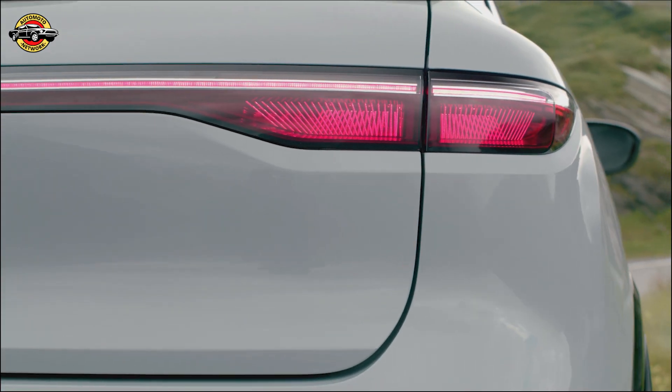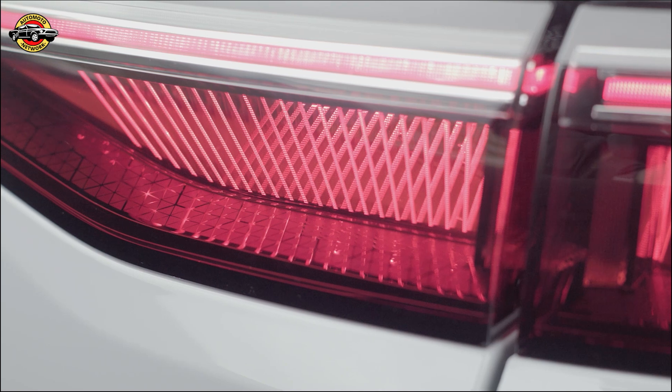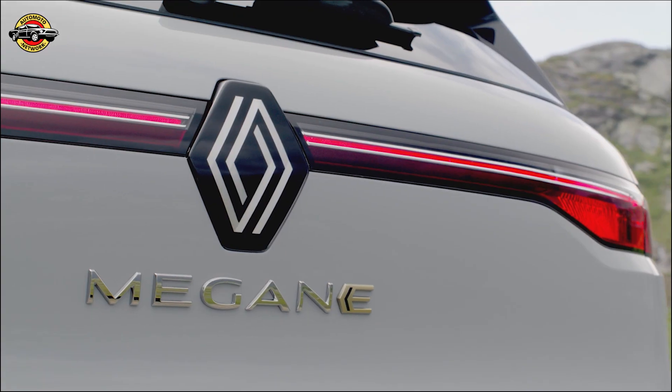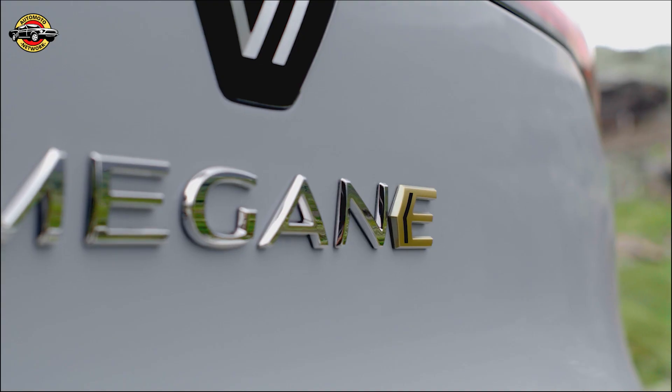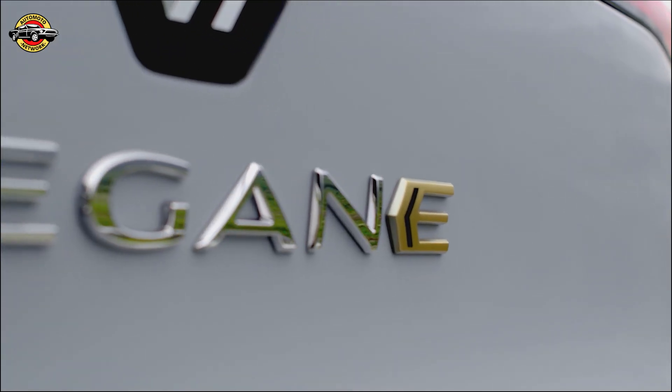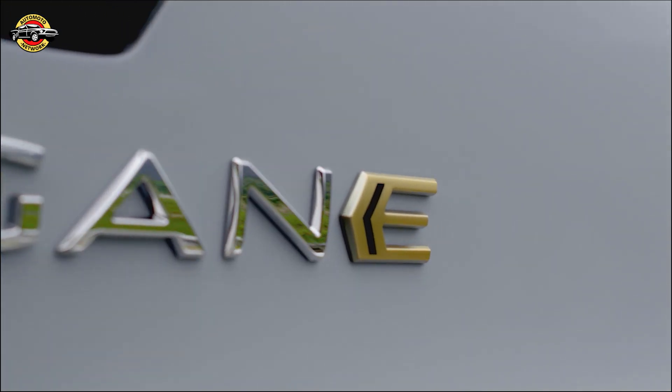The Iconic trim offers an extended choice of colors, providing drivers with more individuality and customization. You can choose between two-tone paint options combining your favorite body color with either Diamond Black or Shadow Gray on the roof. The color palette includes Glacier White, Diamond Black, Shadow Gray, Ceramic Gray, and Midnight Blue.